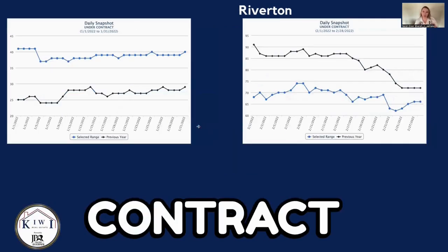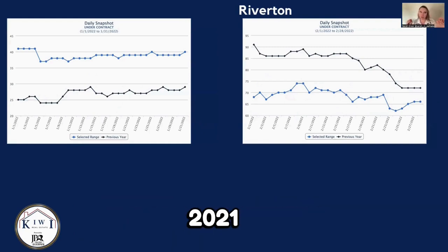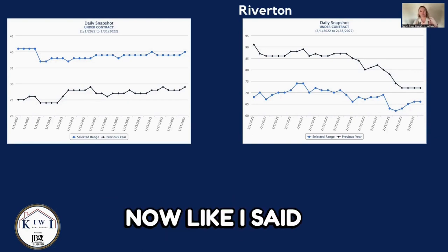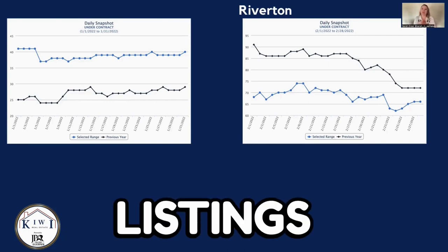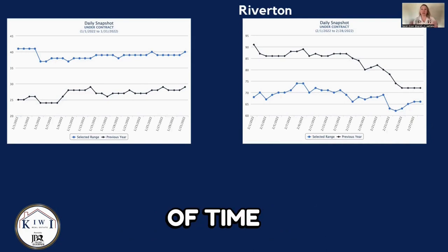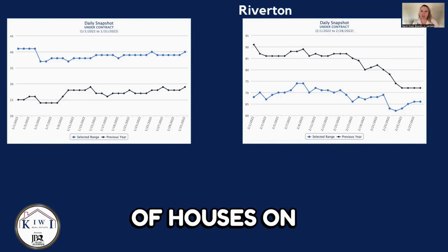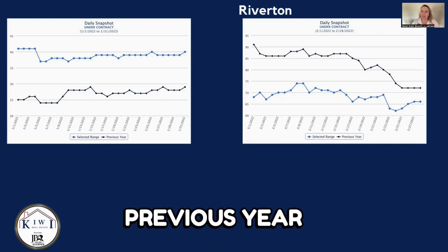Here we have the under contract properties. January and February have completely flipped — 2022 was considerably above 2021 in January, and then in February we have 2021 considerably above 2022. Like I said in my last video, there have been a lot of new builds going on, which indicates that a lot of new listings have been activated and gone under contract. They can stay under contract for a long period of time, especially for new builds, but it's good to see there's still a lot of activity. There are a lot of houses on the market and properties going under contract — even though it's a little less than the previous year, it's still a really good market.